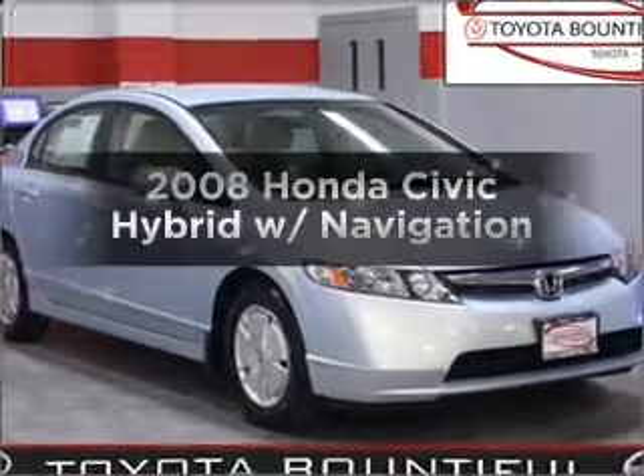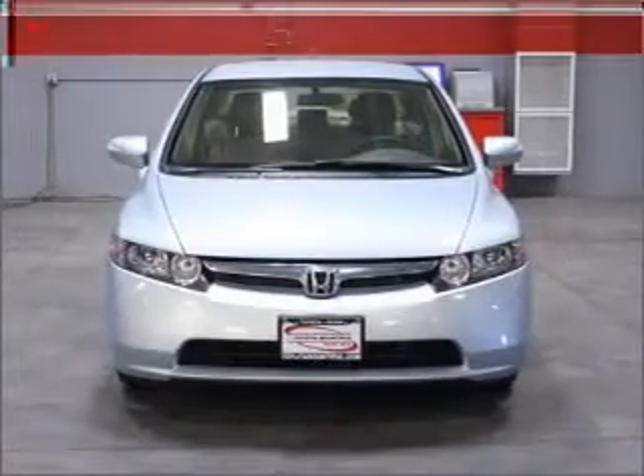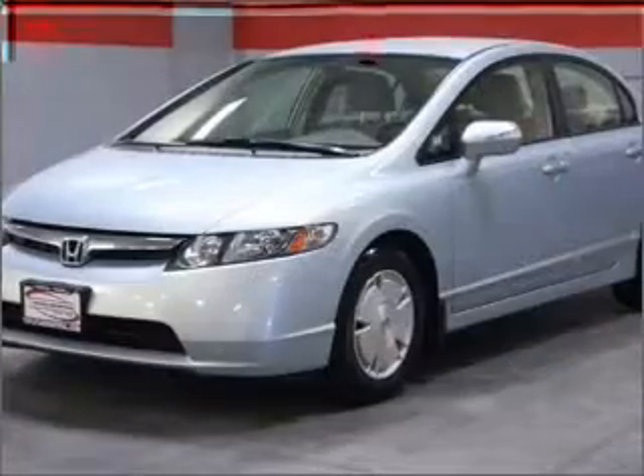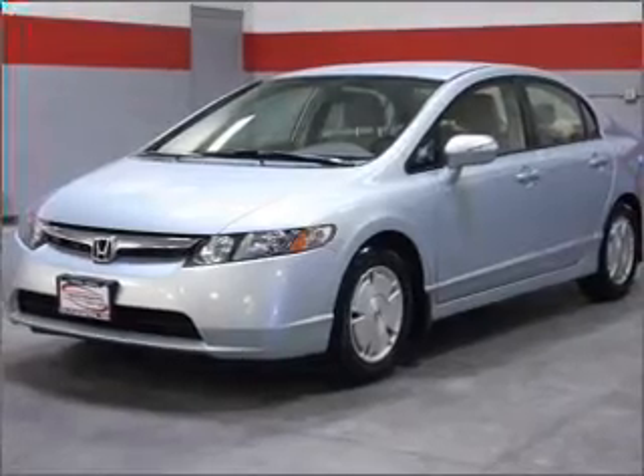Get noticed in this 2008 Honda Civic Hybrid. Travel the roads in style and comfort in this great vehicle. With an efficient four-cylinder engine connected to a smooth shifting automatic transmission, premium wheels lend a distinctive appearance.